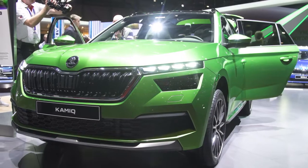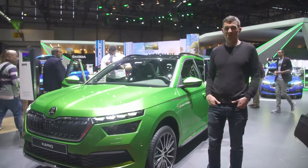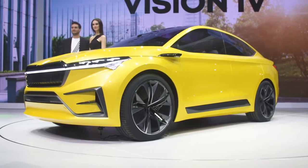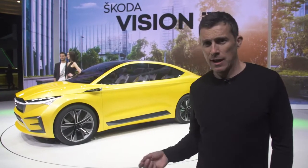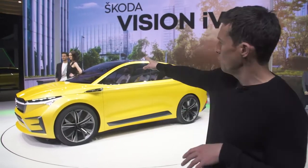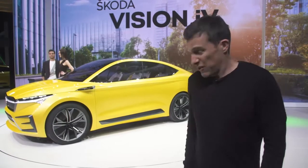This is the Skoda Kamiq, and it's basically Skoda's answer to the Volkswagen T-Roc. But I've had a look inside and it feels more expensive — plusher materials, a soft-touch dash. The T-Roc doesn't have that, yet this will be less expensive, of course, being a Skoda. This is the Skoda Vision iV concept — it's an electric car with two motors, one front and one back. Combined it has about 300 horsepower, should do 0-60 in just under six seconds, and should have a real-world range of about 300 miles.